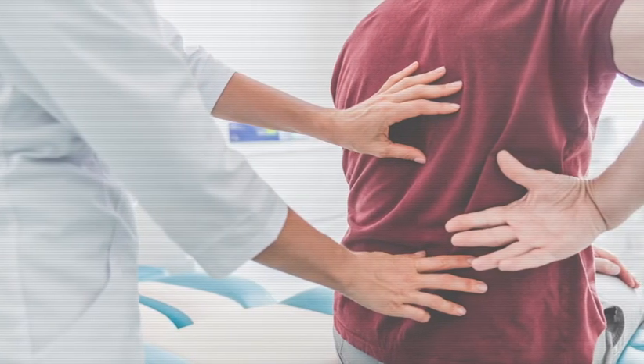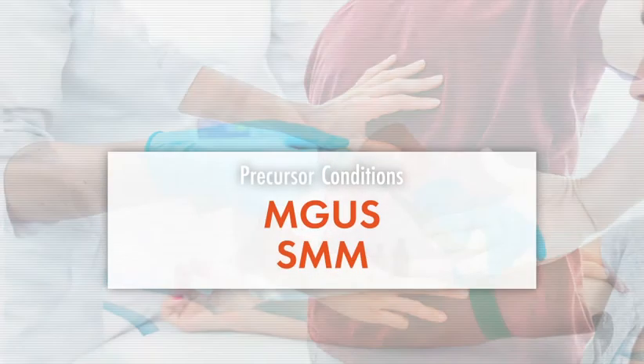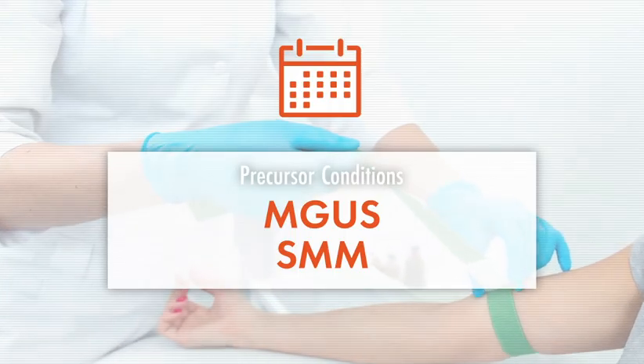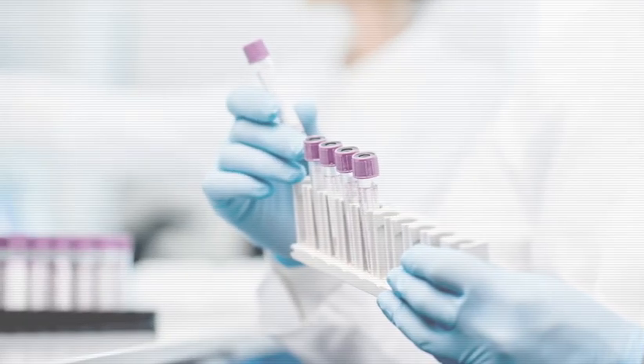Active myeloma is almost always preceded by the precursor conditions MGUS and smoldering myeloma. Patients with these conditions do not receive treatment but should be regularly monitored. Currently, treatment of patients who have high-risk smoldering myeloma is only available in clinical trials. The results of these trials are promising, providing good reason for hope and optimism. As more data is collected from patients with myeloma precursor conditions, new myeloma treatments take an important step toward giving patients and doctors better tools and options, enabling them to make more informed treatment decisions.